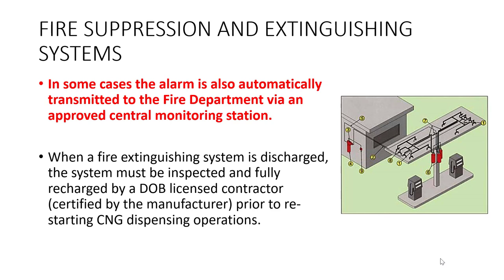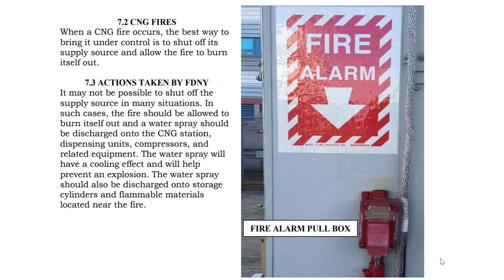When a system is discharged, it must be inspected and fully recharged by a DOB licensed contractor prior to restarting CNG dispensing operations. When a CNG fire occurs, the best way to bring it under control is to shut off its supply source and allow the fire to burn itself out.